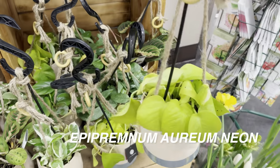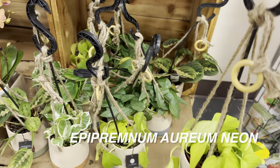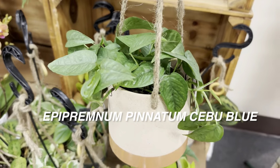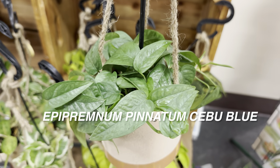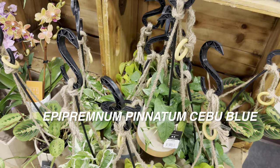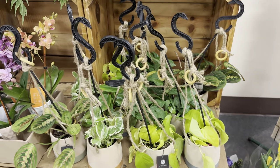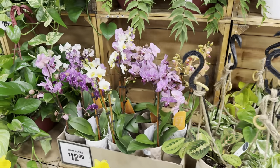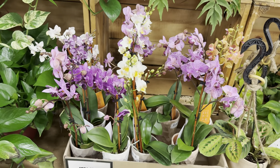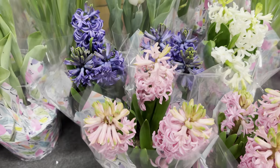There's an Epipremnum aureum Neon pothos that just needs some water to perk right back up, and another Epipremnum pinnatum Cebu Blue pothos. I ended up buying one recently for $4.99. There's still quite a bit of plants on sale at this Sprouts. Let me know what you think about grocery store plants — right now it seems like all groceries are carrying these bulb plants like hyacinth, which are $7.99.